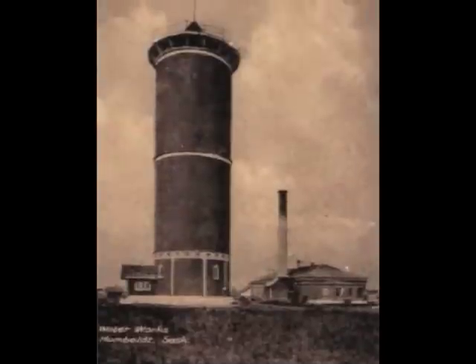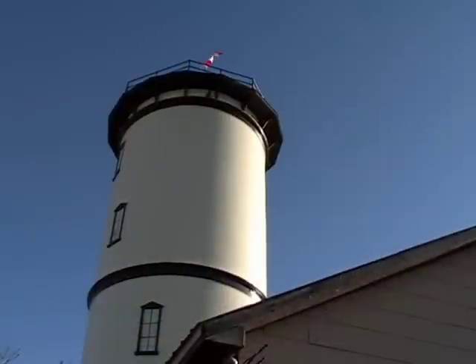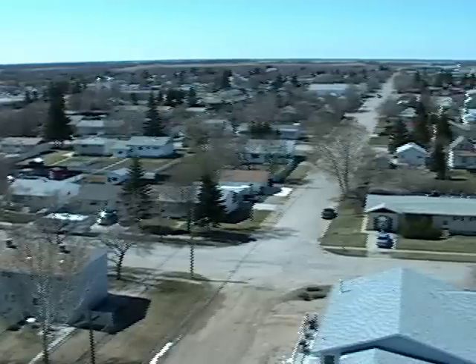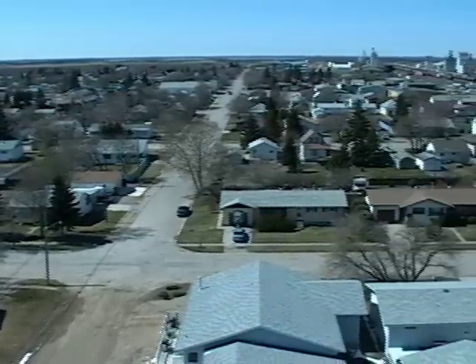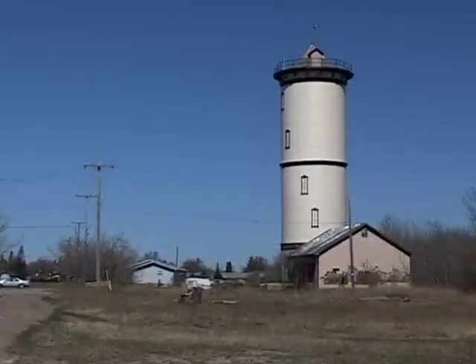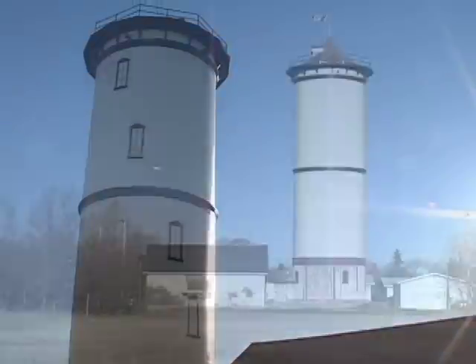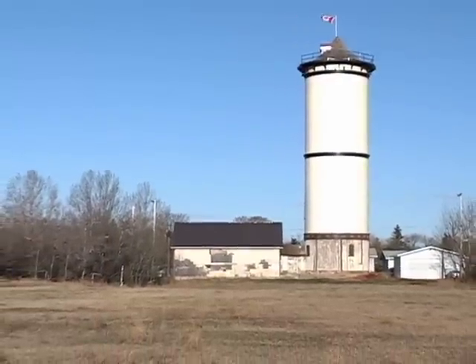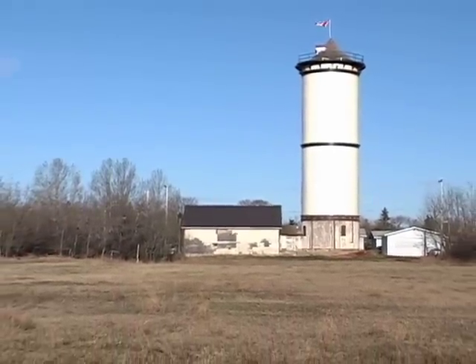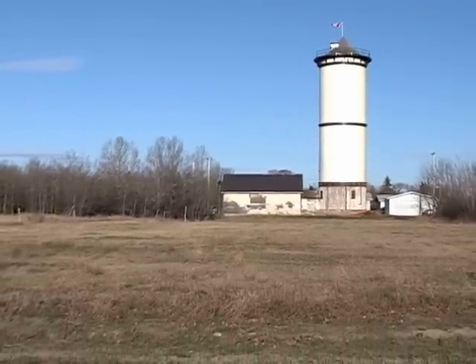Historic buildings have become an endangered species on the prairies. It is important that we preserve pieces of our history so future generations can learn about and appreciate our past. Humboldt's water tower tells the story of the strength and perseverance of the area's early settlers who struggled to survive and to prosper on the unforgiving prairie landscape.